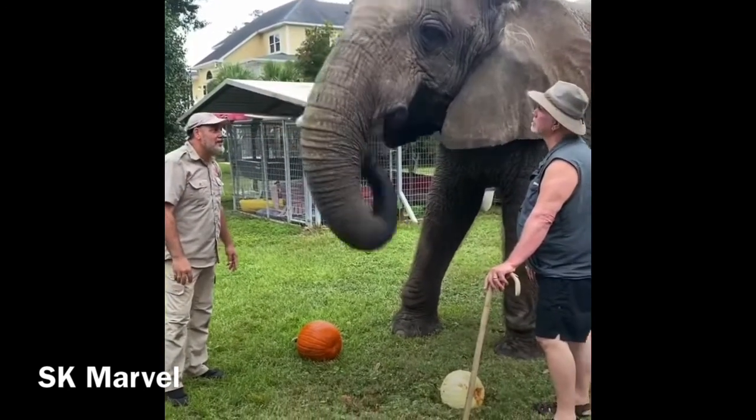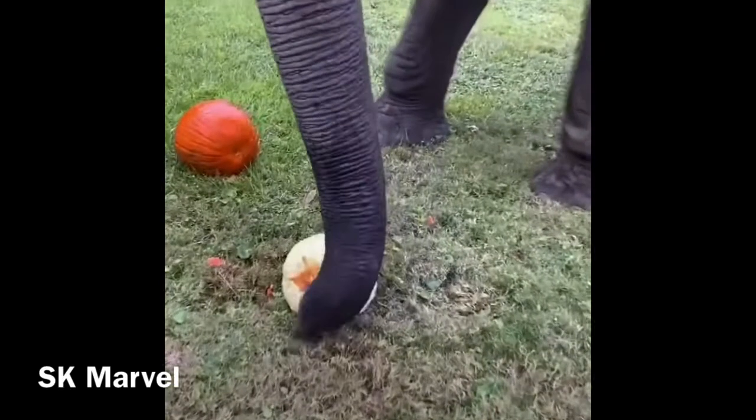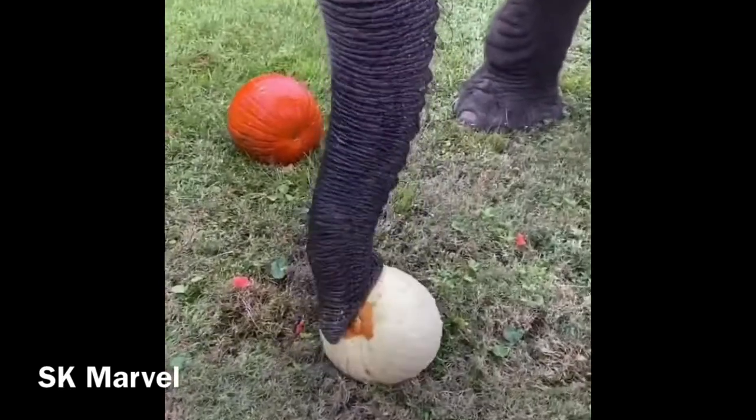There goes the last bit — she's crunching it up. You want that pumpkin? Excuse you. She'll open it, but she might not eat it.